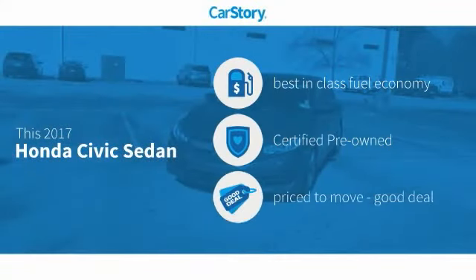Car Story Research indicates this vehicle as having best-in-class fuel economy, certified pre-owned, and a good deal.